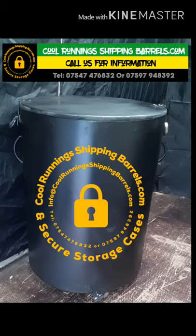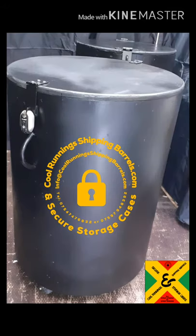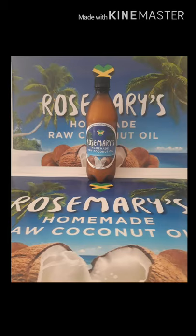Contact us at CoolRunningShippingBarrels.com, email info at CoolRunningShippingBarrels.com, or call us on 07597 948 392, alternatively on 07547 476 832. We're also giving away a free bottle of Rosemary's Coconut Oil to all our customers.